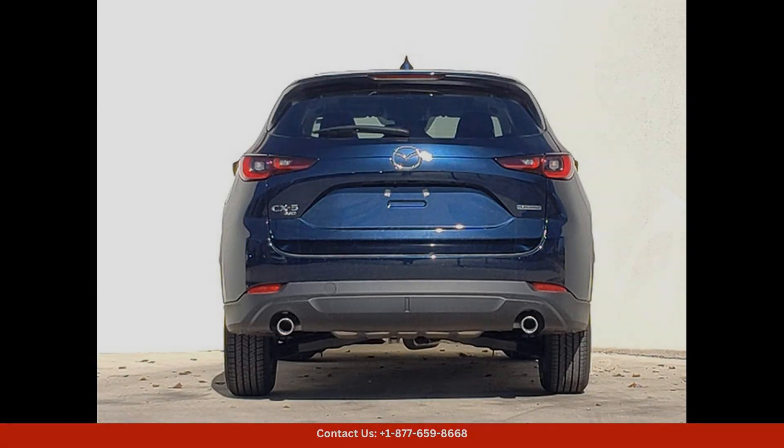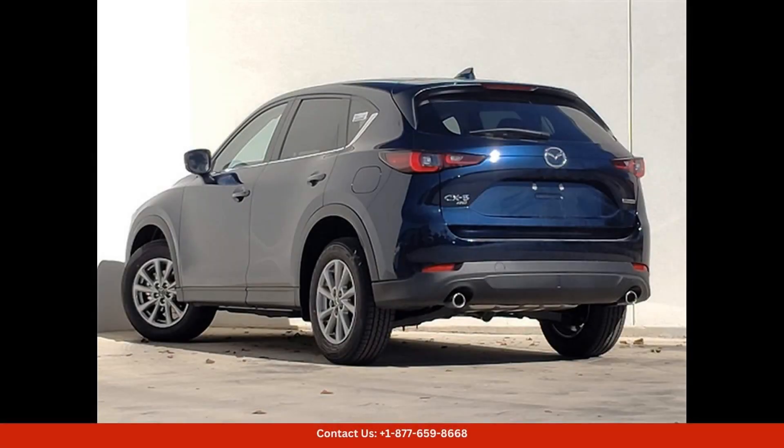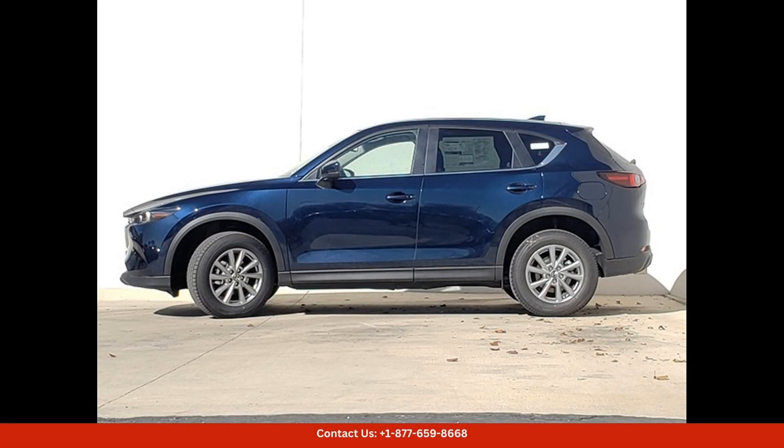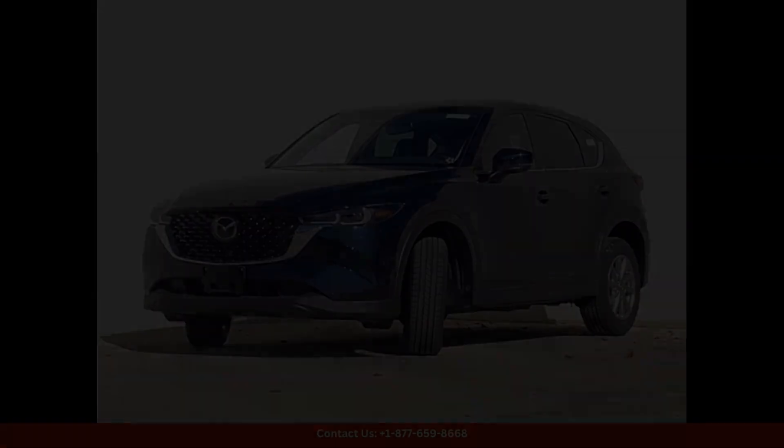In terms of technology, this CX-5 is equipped with the latest infotainment system that includes a touchscreen display, Bluetooth connectivity, and smartphone integration. Safety features are top-notch as well, with advanced driver assistance systems that help keep you and your passengers safe on the road.